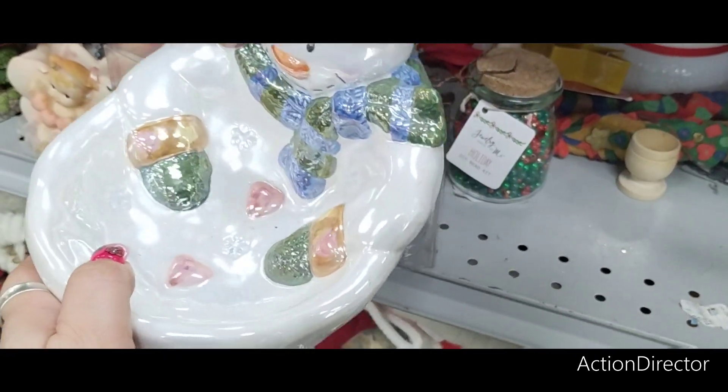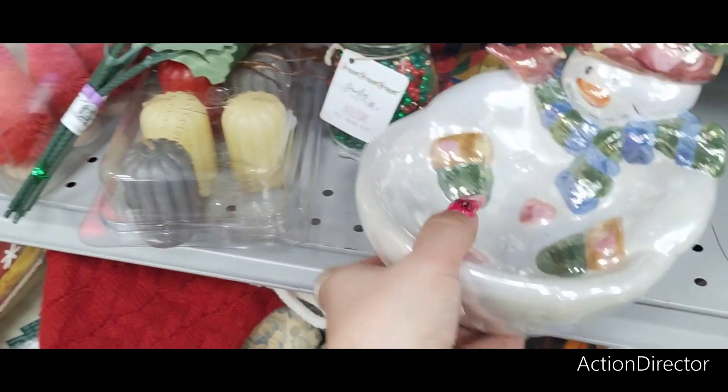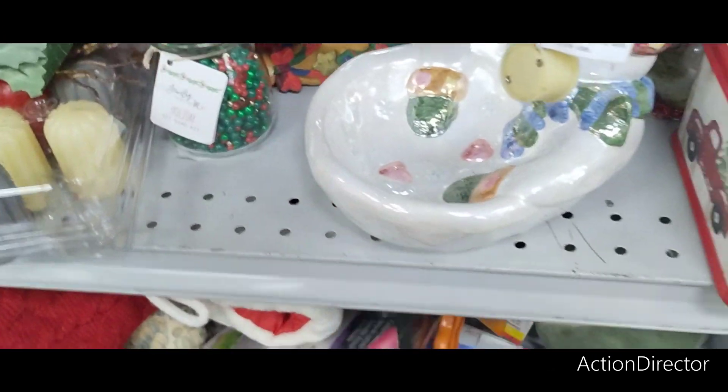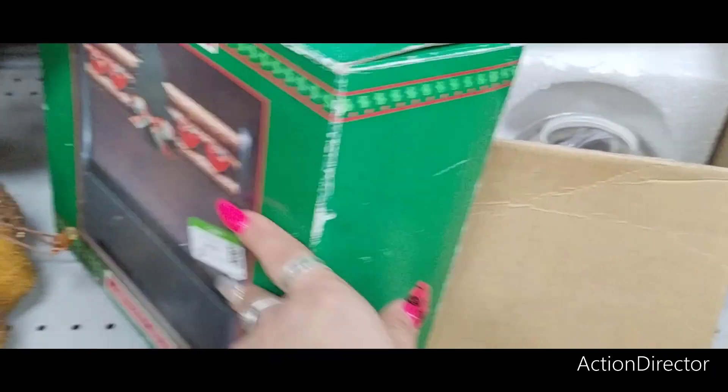This cute iridescent candy dish is $2.99. $2.99 for that. I'm getting back down into the shelf because it seems like a lot of goodies are here.